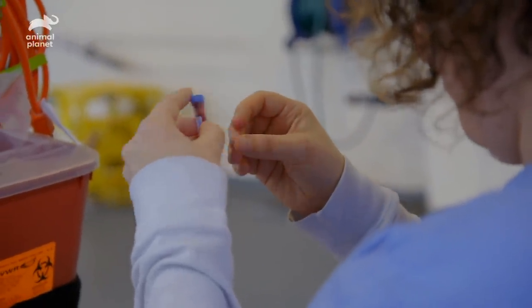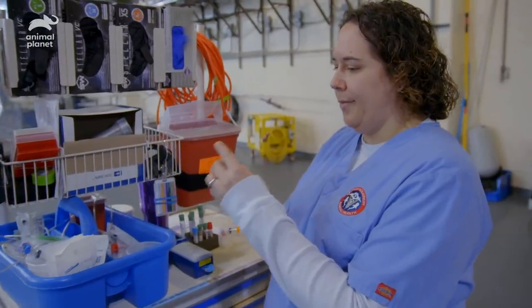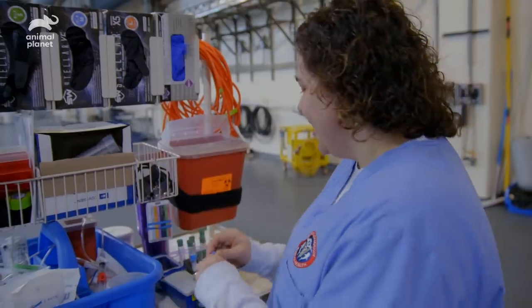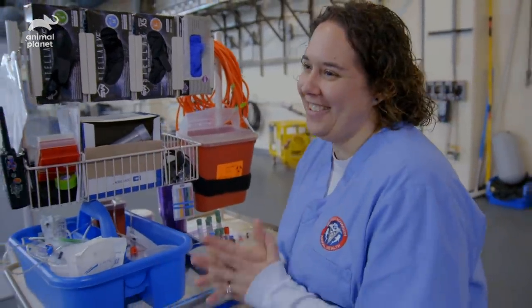Shark's blood clots really quickly, so we're not going to be able to use what we need from this blood because it's already clotted. Hopefully they get more — that's what we're hoping right now.